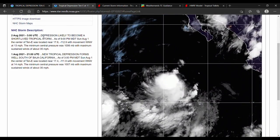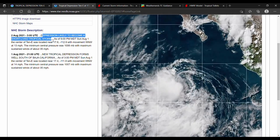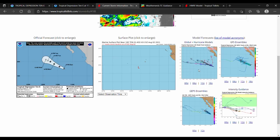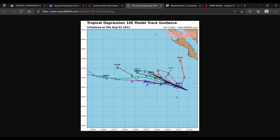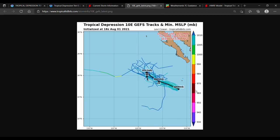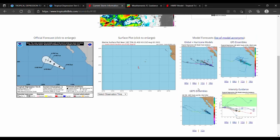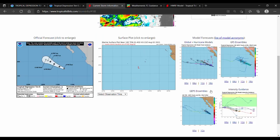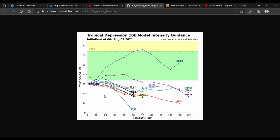It is now likely to become a short-lived tropical storm. Current storm information shows a variety of different pathways, all going relatively the same direction — northwest. The GFS, the GEFS, and the GEPS all show that northwest track as well, and intensity guidance shows a short-lived tropical storm on average.